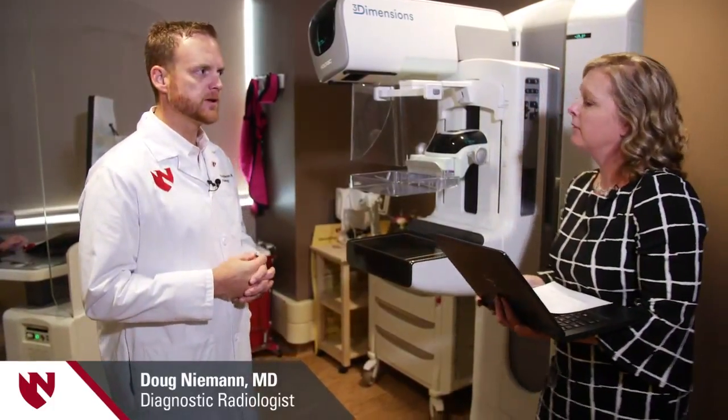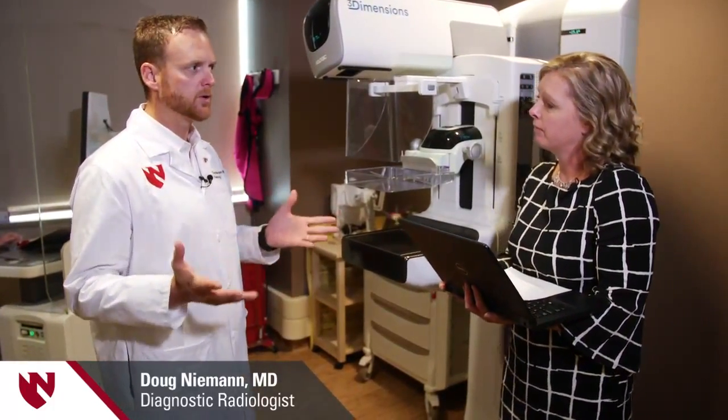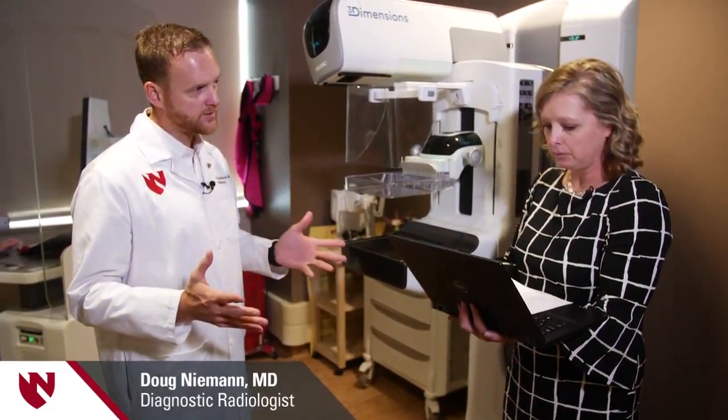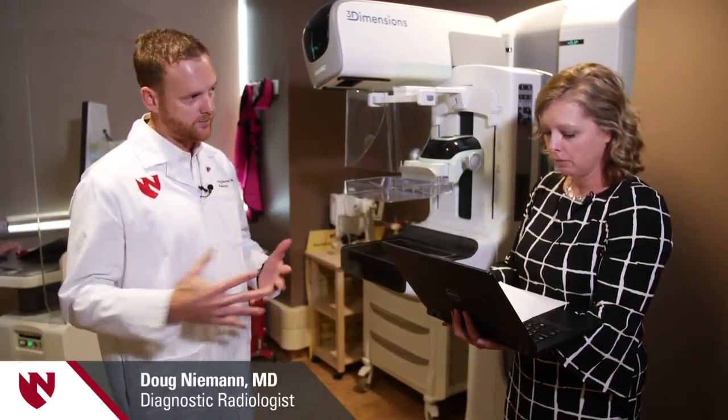A lot of women want to know: does the size of a woman's breasts make a difference in comfort level or the time it takes? Well, the time it takes — it may. Because sometimes if the breast is too big, you may have to get two images where normally it's just one. So instead of being a 20-minute process, it may be more of a 30- to 40-minute process.